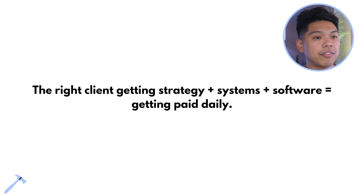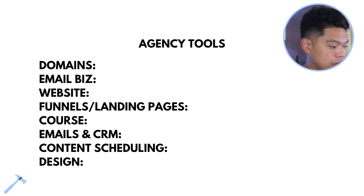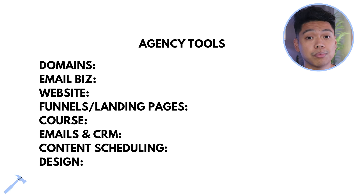Every agency needs software. As an agency, you're going to be helping other people with their software stack and figuring out their processes — that's how we get paid daily. Agency tools we need: domains, business email, website, funnels, landing pages, courses, email CRM, content scheduling, and design. This is the foundation — there's much more, but this is the simple stack to get going.